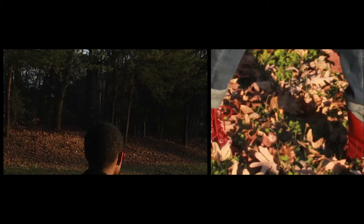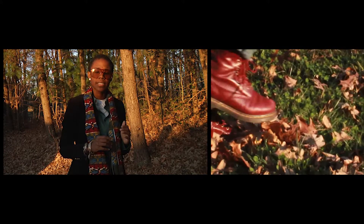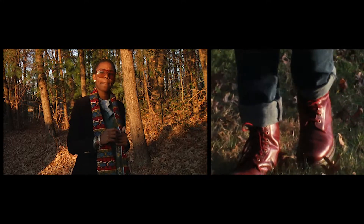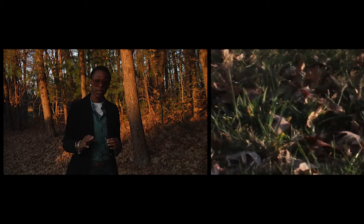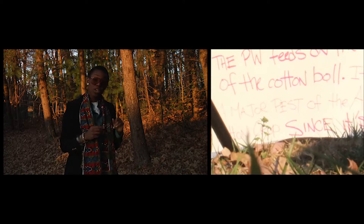Since its entry in the cultivating fields of America, the termite has defied any and all possibilities of extinction. The typical weevil lives through the winter in well-drained areas, especially near cotton fields.